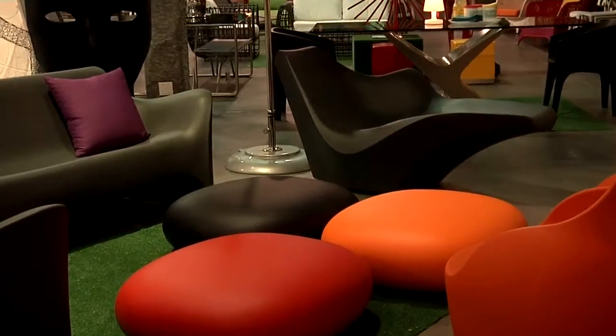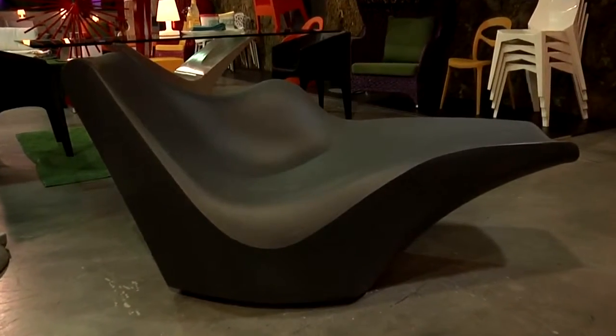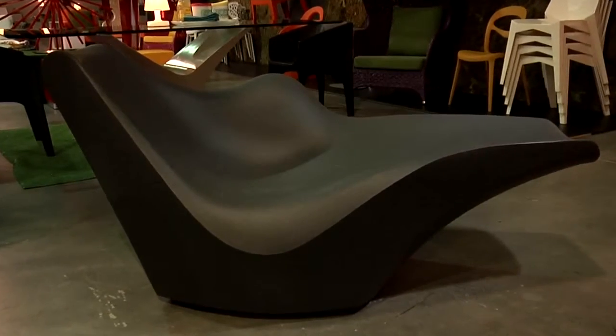Here we have a fun collection called Tokyo Pop, designed by Tokujin Yoshioka. It is Yoshioka's most famous series. It's the commercial version of the artist's original honeycomb paper armchair, which was inspired by the imprint of the body.